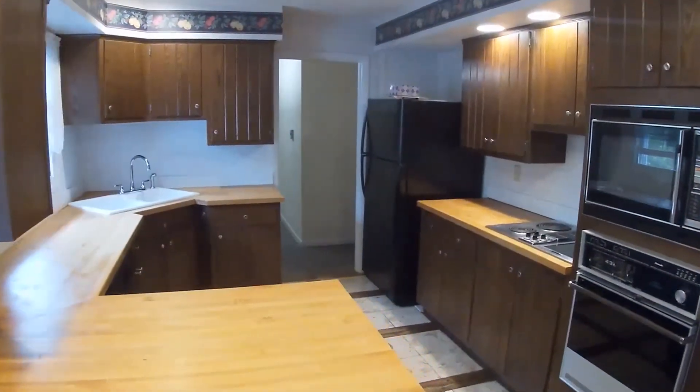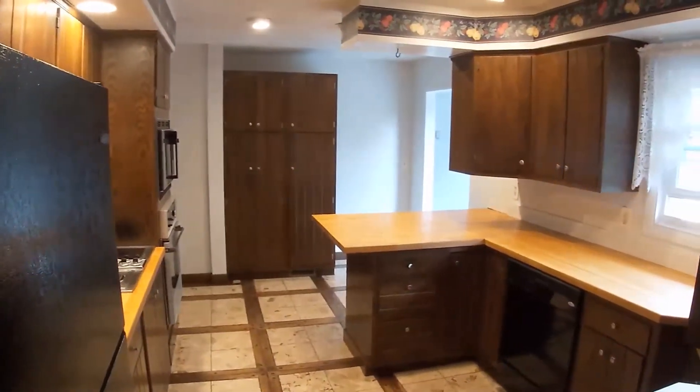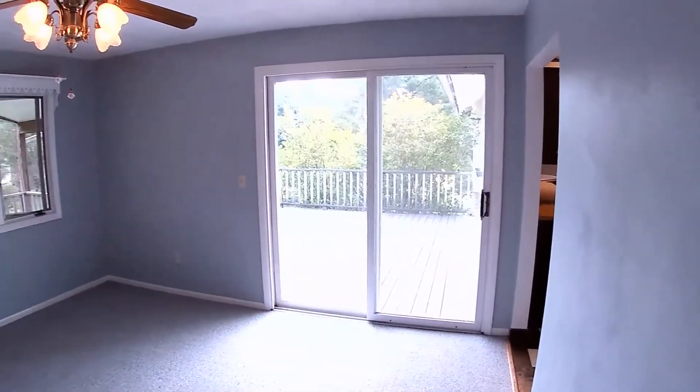The spacious kitchen has plenty of cabinets, a breakfast bar, and butcher block countertops. Nearby is a formal dining room.